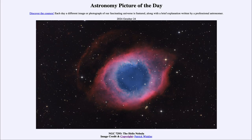So that was our picture of the day for October 24th of 2024. It was titled NGC 7293, the Helix Nebula. We'll be back again tomorrow for the next picture. So until then, have a great day everyone, and I will see you in class.